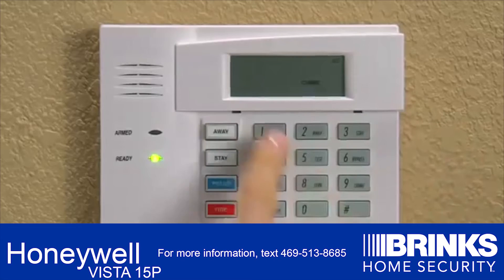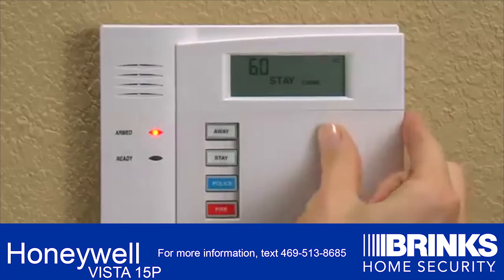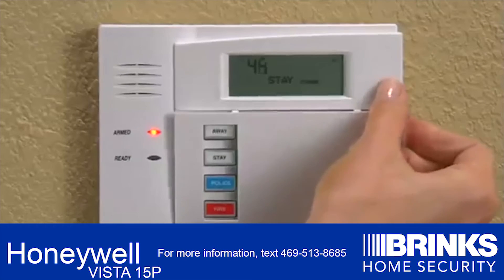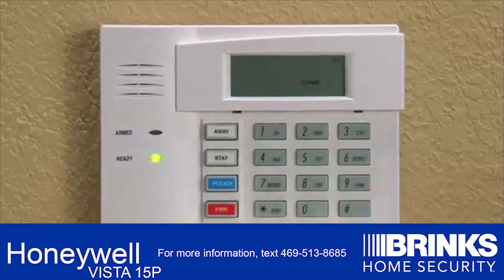To set the Stay feature, press your security code and the number 3. To disarm the Stay setting, simply press your security code and 1, which is also the off button on your system.